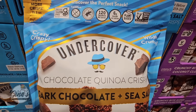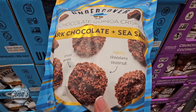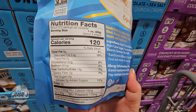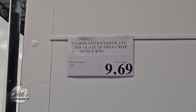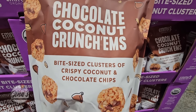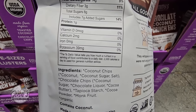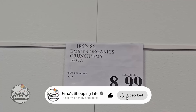Everything we're sharing today is either a new arrival or returning. We have a dark chocolate and sea salt chocolate quinoa crisp — the package is super lightweight with a resealable bag, and it has 6 grams of sugar. The price is $9.69. Right next to it are chocolate coconut crunchums — I always like that combination. Both are new and organic, with 8 grams of sugar. That's $8.99.